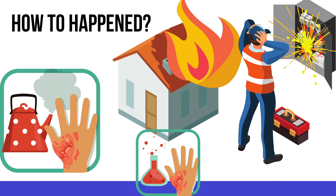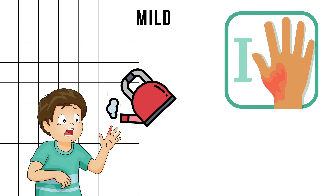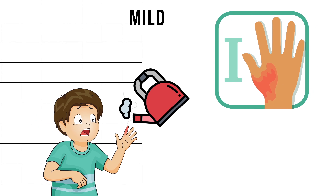These injuries can be caused either by heat, chemicals, or even electricity. For your understanding, I've divided the types into mild, moderate, and severe. Coming to the milder form of the injury — this is how a first degree burn looks like: they appear red, which may or may not be associated with some amount of skin peeling.